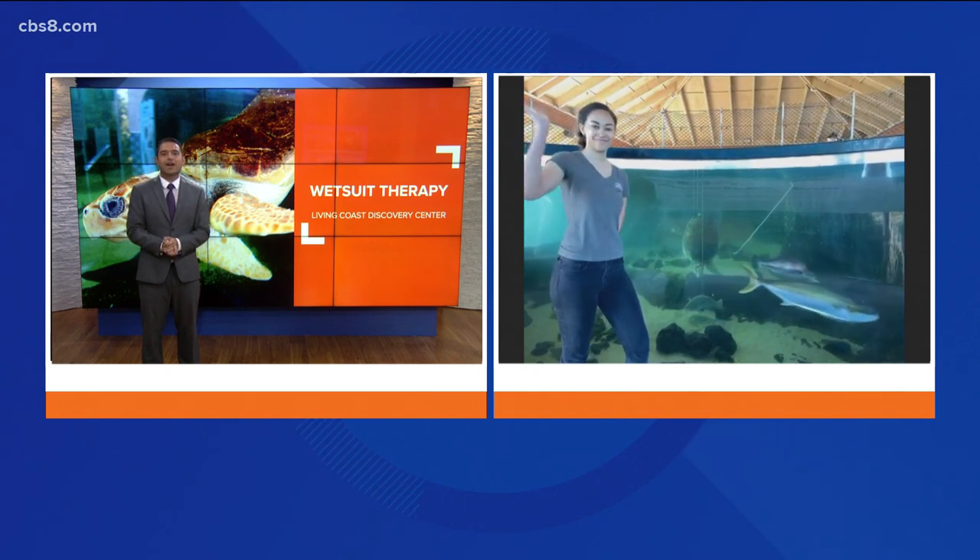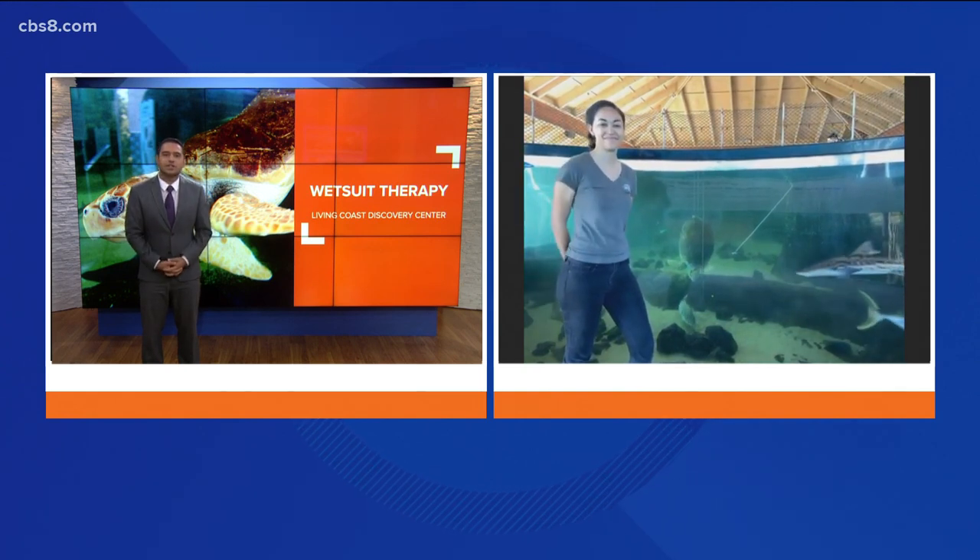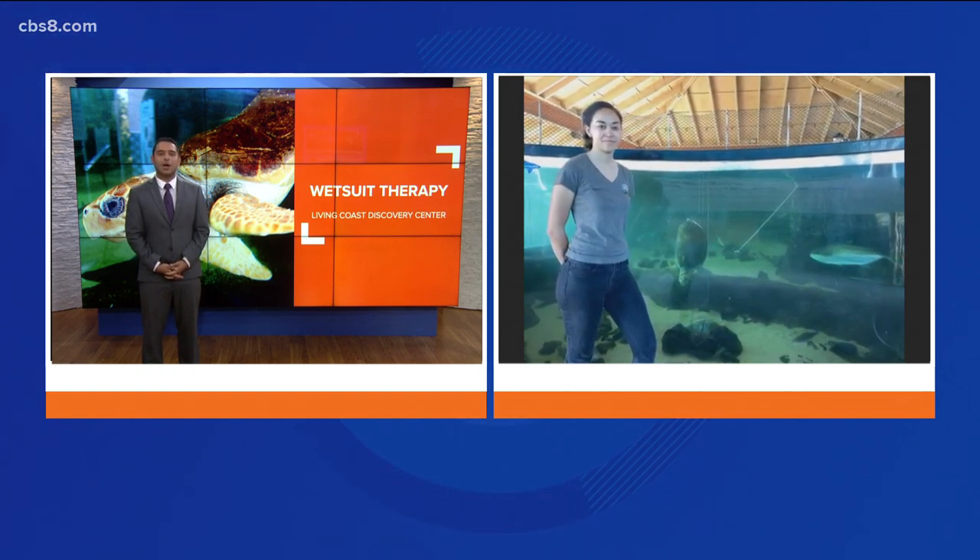This morning, animal care specialist Ayana Reisman joins us from Sapphire's home at the Living Coast Discovery Center in Chula Vista to share the unique therapy that is helping her out.